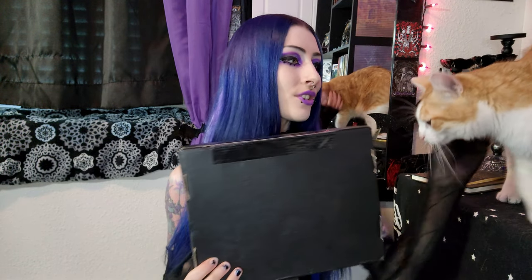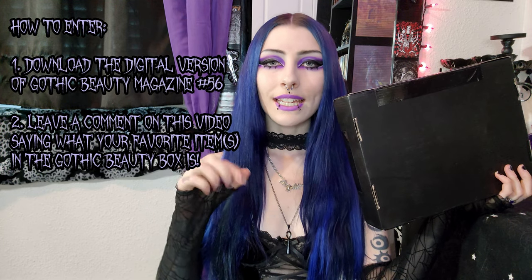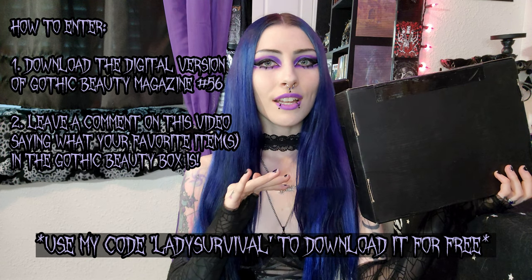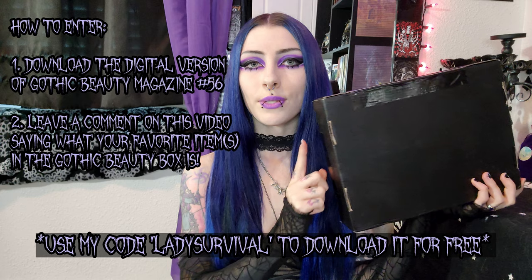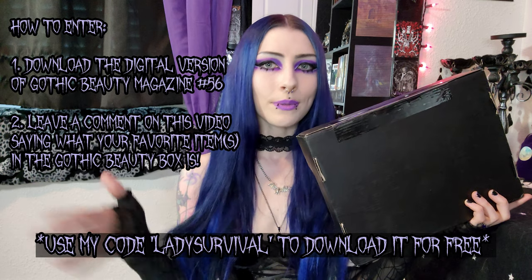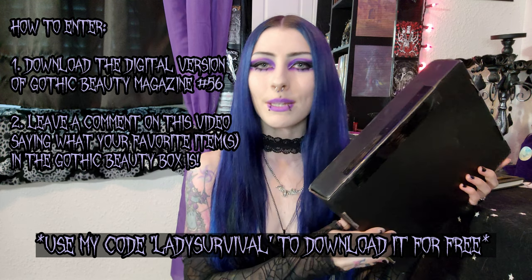This is the exact one that you will be getting. If you would like a chance to win your very own issue number 56 Gothic Beauty Box, all you have to do is click the link down below to download issue number 56 of the Gothic Beauty Magazine. Use my code LADYSURVIVAL to get it completely for free — it does not cost you anything. Then make sure to leave a comment down below on my video saying what your favorite item is from the box. One lucky winner will be chosen in a few weeks and I'll announce it here on my channel.